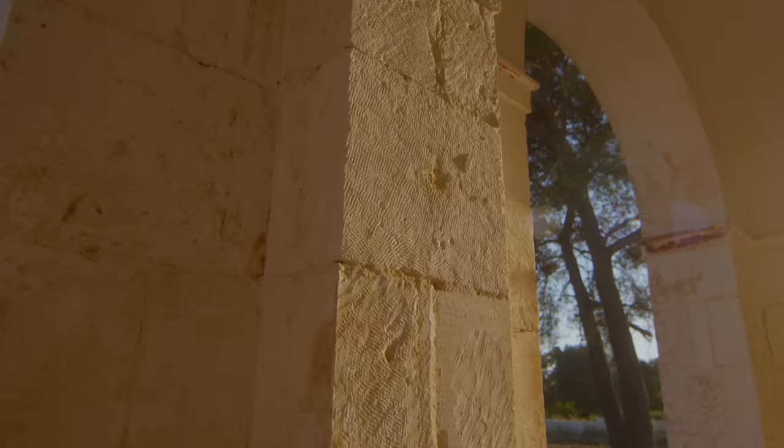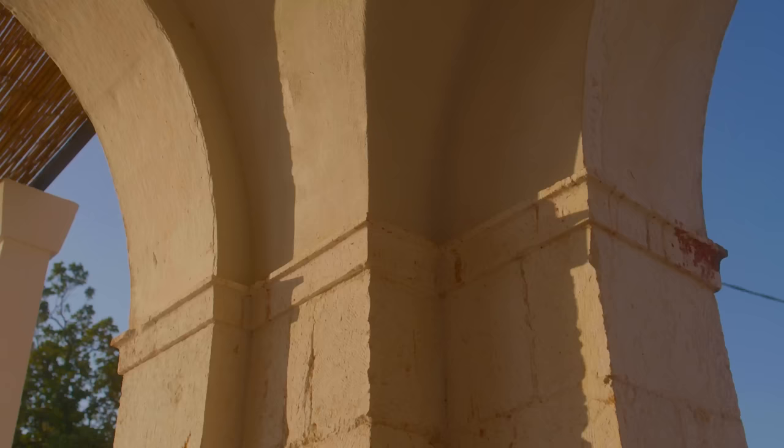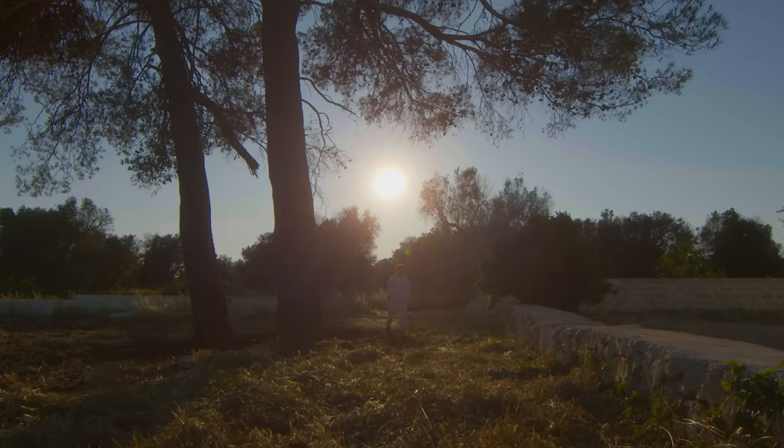But when we started to strip back the paint, we realised how well it was made and how old the stones were — and they were beautiful, what they call leccese, which is a sandstone from Lecce.